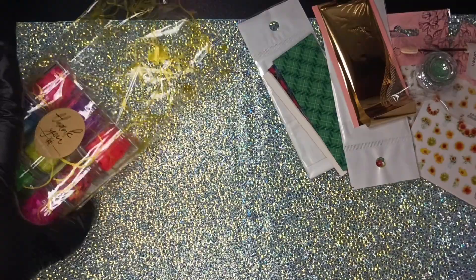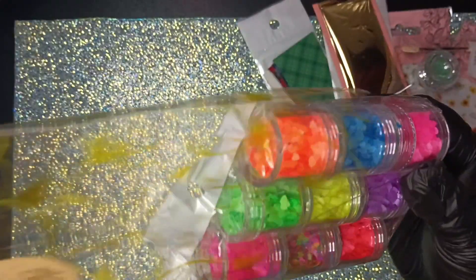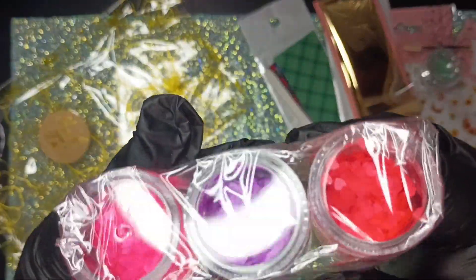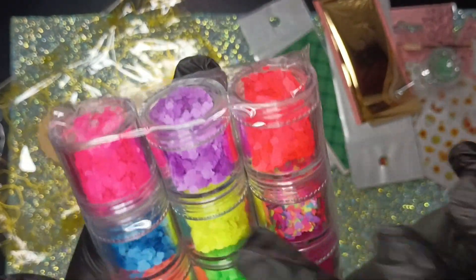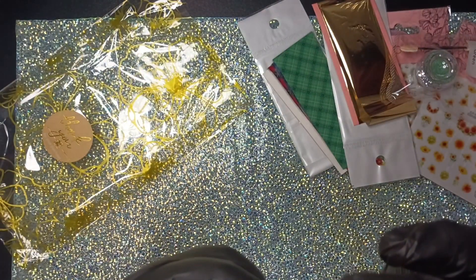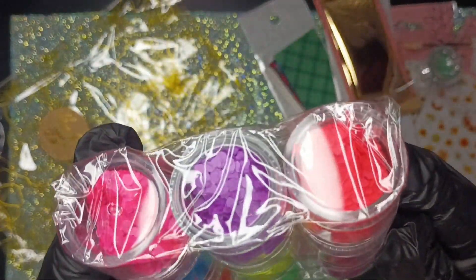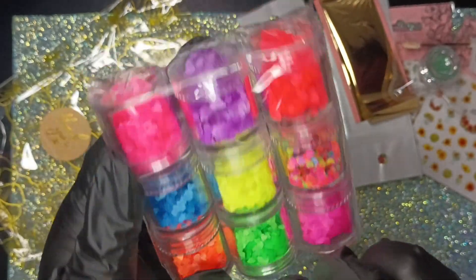The last thing from the mystery bag is this big container — they are hearts! I have these storage containers, so once I'm done with the hearts I can keep the jar. These look high quality — they don't look thick, they look really thin. This is the February mystery bag so it makes perfect sense that they're hearts. I really like both of these pinks, the green, and the orange.